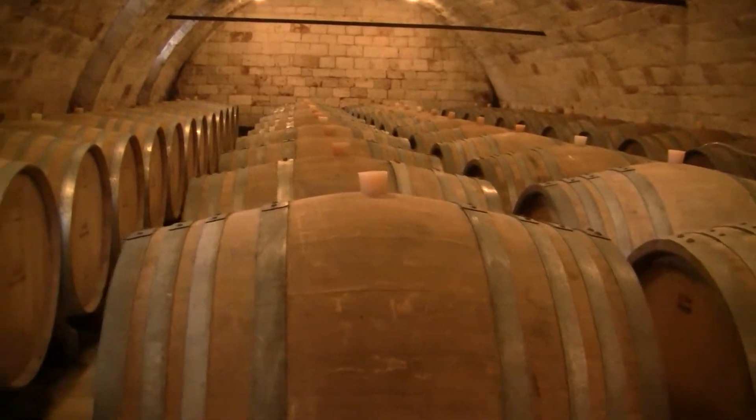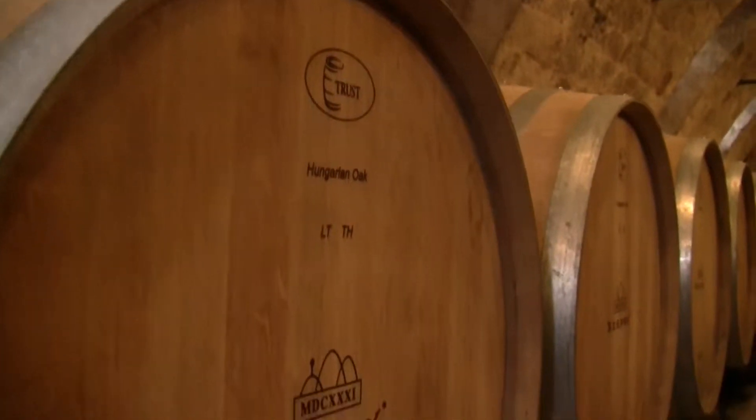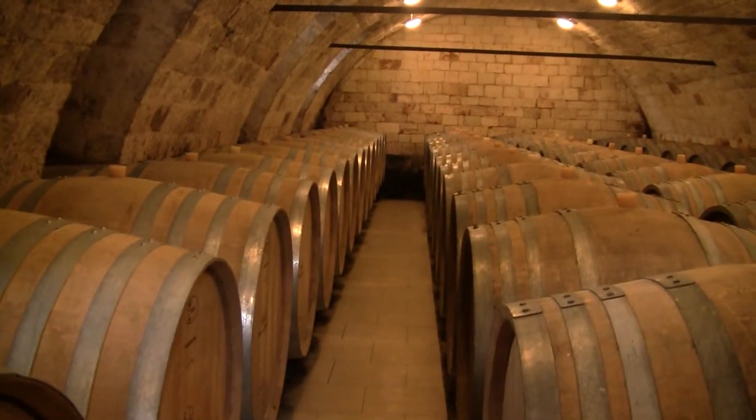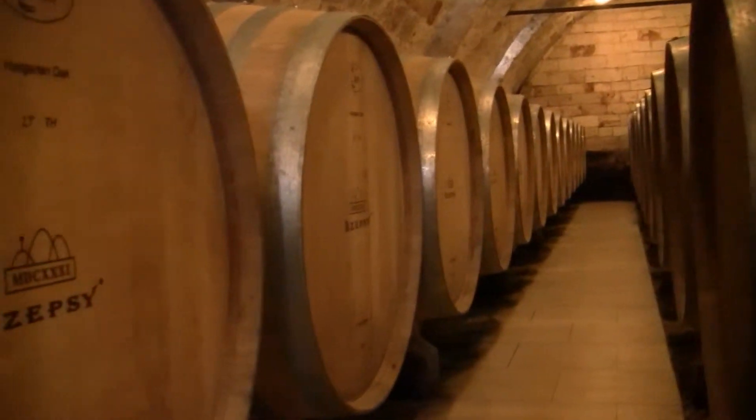We bring more barrels here and pile them up. It's very convenient having one production next to the next. We have 52 hectares — 70 percent of the fields are in Mád, and we make dry wine only from the Mád area. We work in four villages, and half of the production is dry wine, the other half is sweet wine.